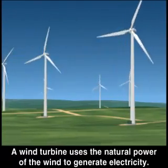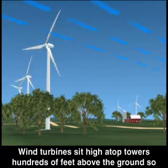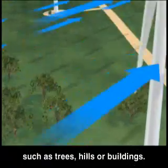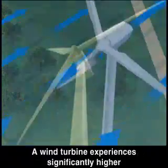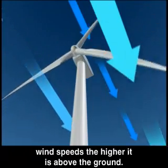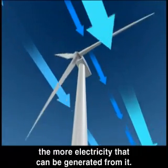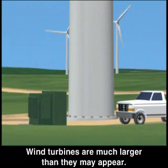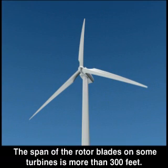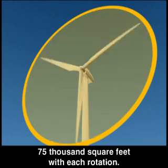A wind turbine uses the natural power of the wind to generate electricity. Wind turbines sit high atop towers hundreds of feet above the ground, so the wind can reach them without being blocked by obstacles such as trees, hills, or buildings. A wind turbine experiences significantly higher wind speeds the higher it is above the ground. The more constant the wind speed, between 8 and 40 miles per hour, the more electricity that can be generated. Wind turbines are much larger than they may appear — the span of the rotor blades on some turbines is more than 300 feet, sweeping an area of almost 75,000 square feet with each rotation.